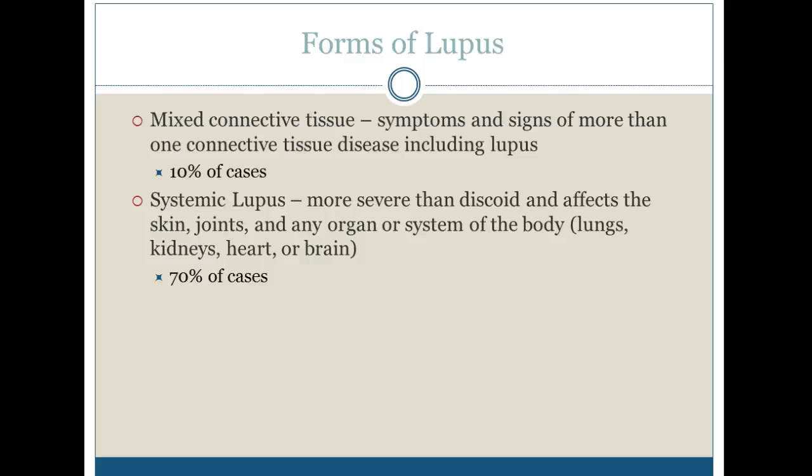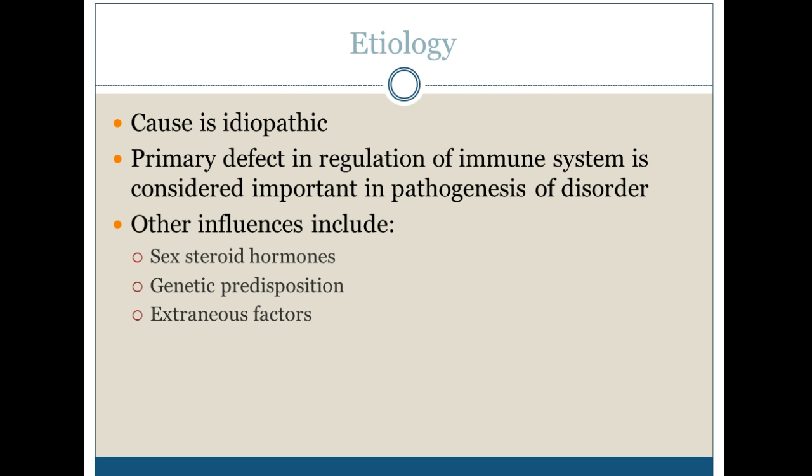In the majority of cases of lupus — 70% to be exact — are more severe, called systemic lupus. It's more severe than discoid and affects the skin, joints, and any organ or system of the body, including the lungs, kidneys, heart, or brain.